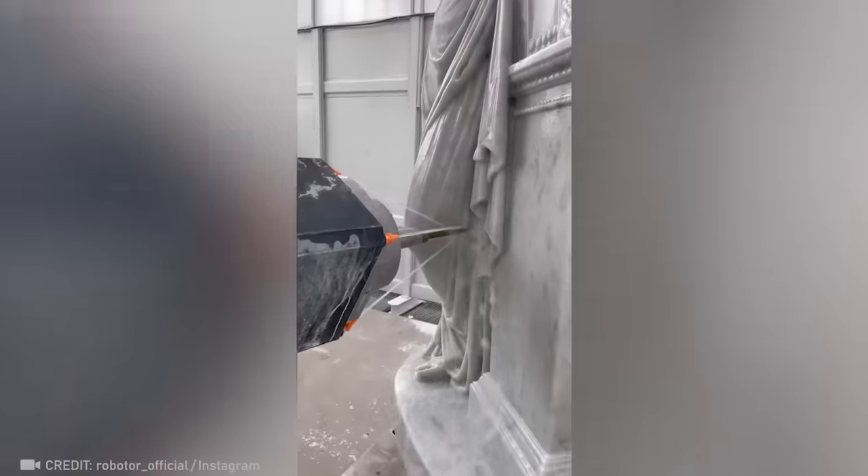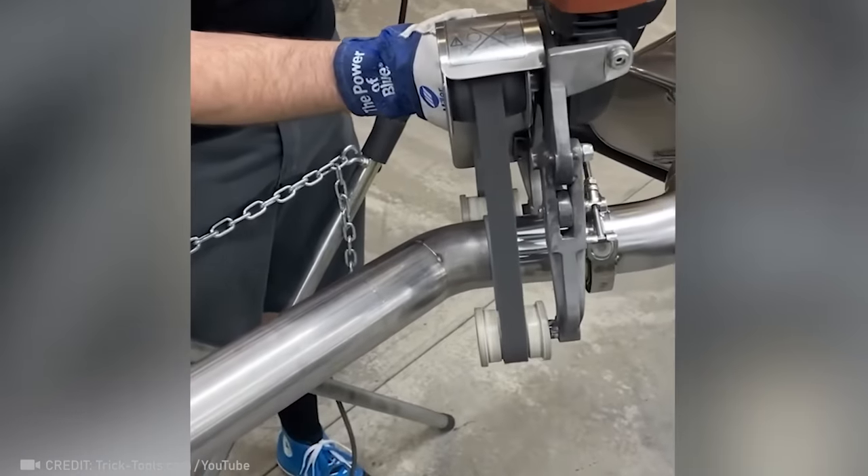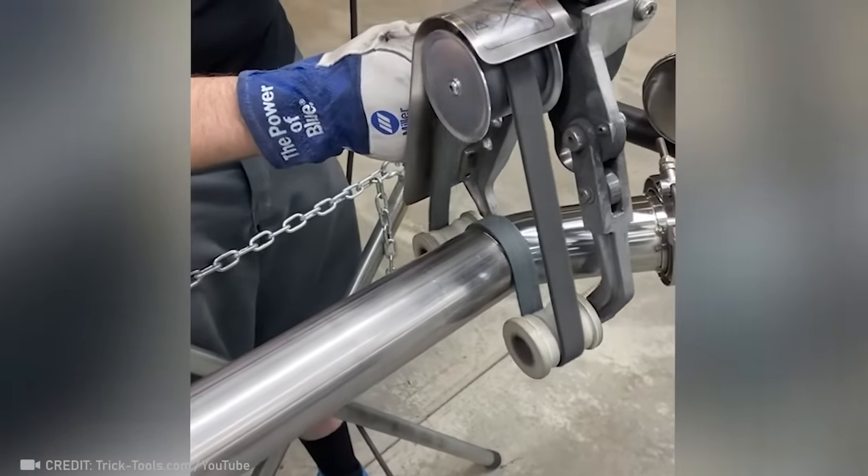How long do you think it'll be before robots replace artists? Share your thoughts with us in the comments below. The way this pipe gets cleared out is so unbelievably satisfying, you just can't help but stare.